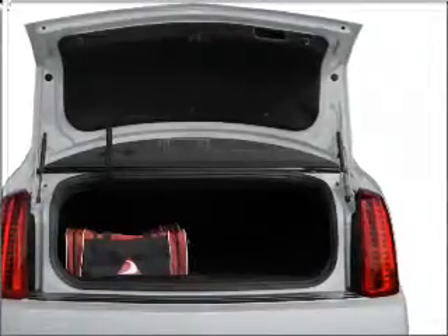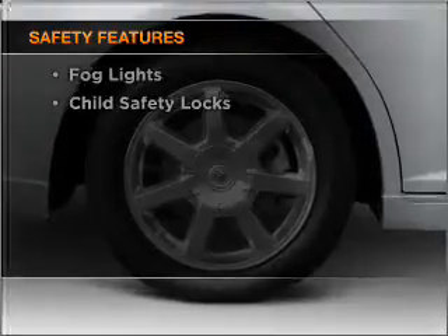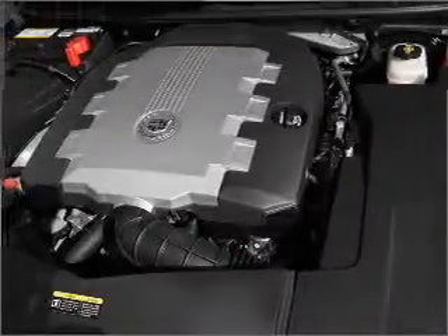Pamper yourself with memory settings. If safety is a high priority, rest assured knowing that these top safety components are included — daytime running lights.